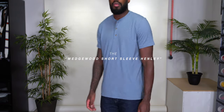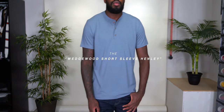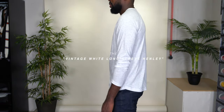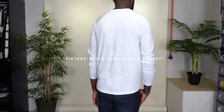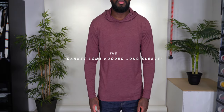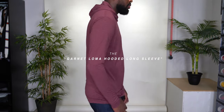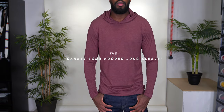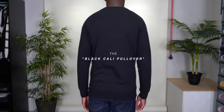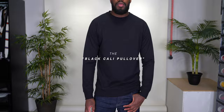Next we have the short sleeve henley in Wedgewood, a blue color with great undertones, three buttons at the neckline, straight hem, extremely comfy and super soft. Then there's the long sleeve henley in vintage white — pretty close to a light gray — three buttons at the neckline, tri-blend material, raglan sleeves with a rounded hem. The Deloma hooded long sleeve comes in garnet, a dark red/burgundy, very lightweight and super soft tri-blend material, casual and stylish. We also have the Cali pullover in black — thicker than a t-shirt, lighter than a sweater, 5.3 ounces of French terry, raglan sleeves with ribbing at the collar, cuffs, and waistband.